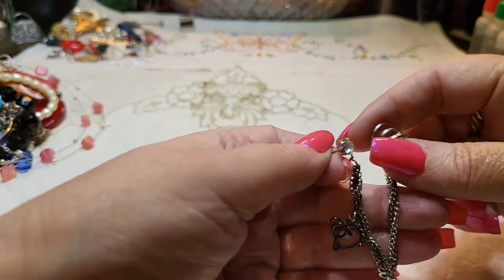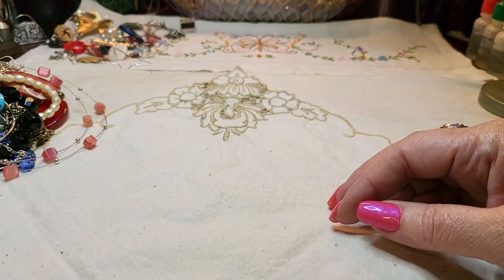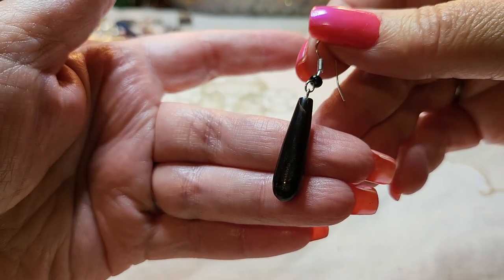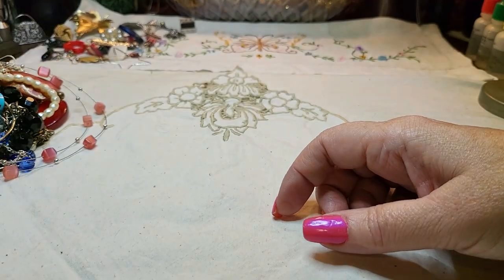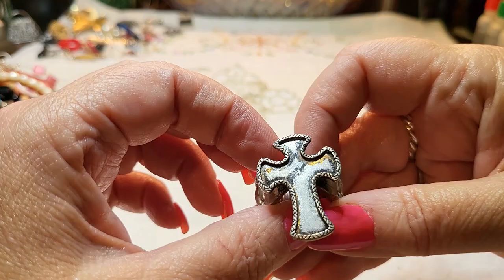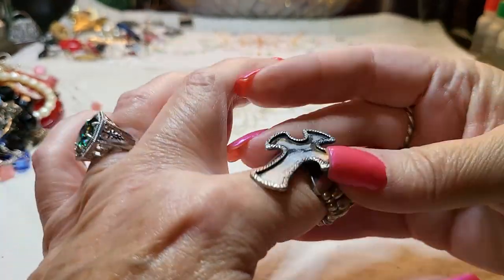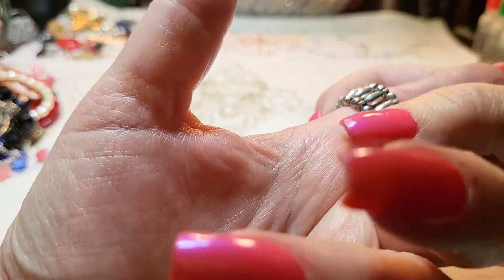A lot of times I think we just get one of those — I'm not sure if you're supposed to wear two. This one looks like painted wood. And then we have a ring — it's a cross stretch ring.